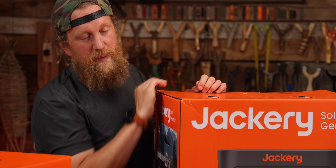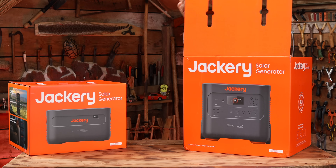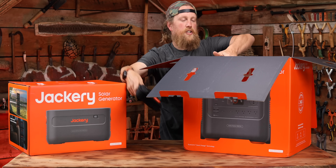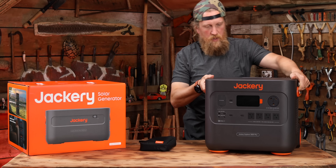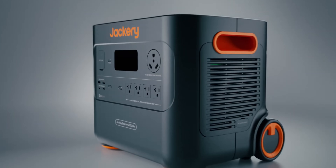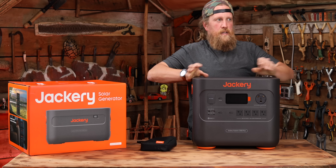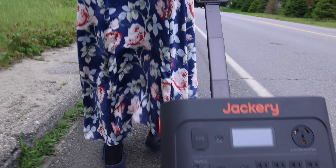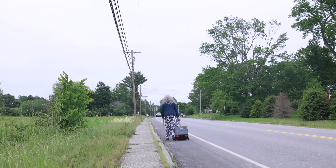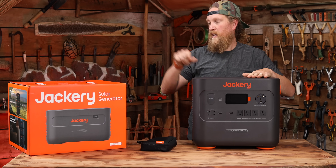One of my favorite things about Jackery is these pretty orange boxes. We've got the usual little bag with the charging cords. I love the fact that they use lithium-ion batteries because it keeps the weight down. Maybe your grandma couldn't lift this and put it on the table, but she wouldn't have to because you've got this nice easy roll-it-around-like-a-suitcase handle. Unlike the old ones that used to have a handle on top, this design gives you the ability to stack the extended battery packs.